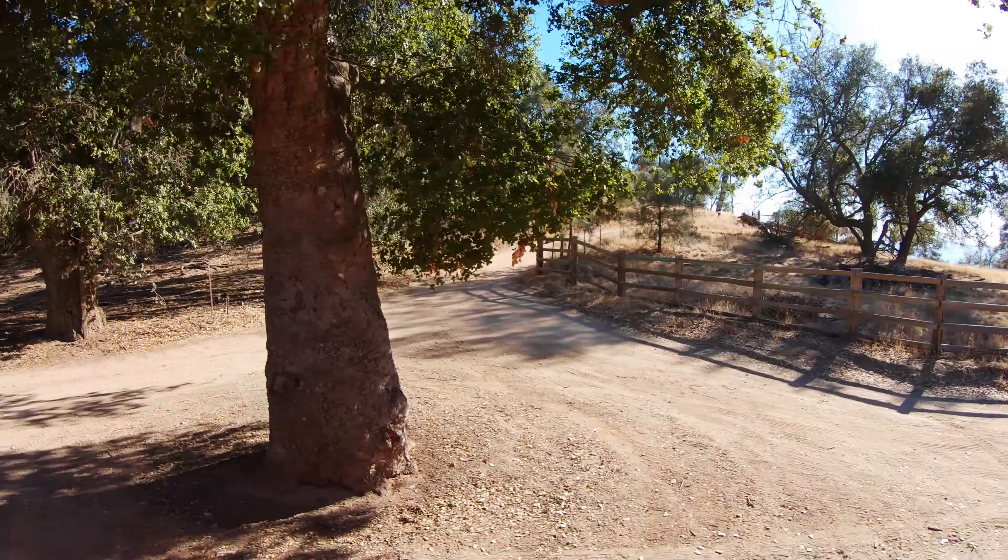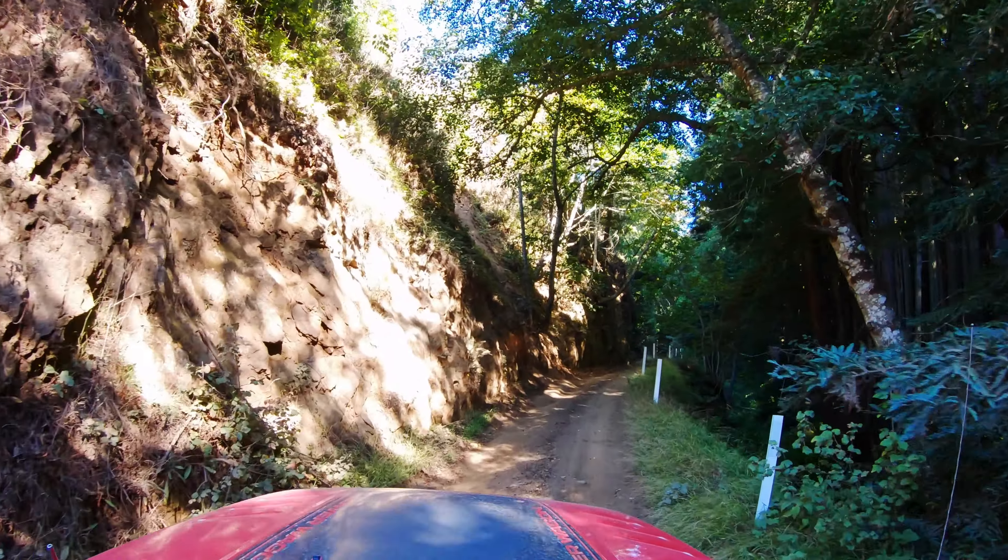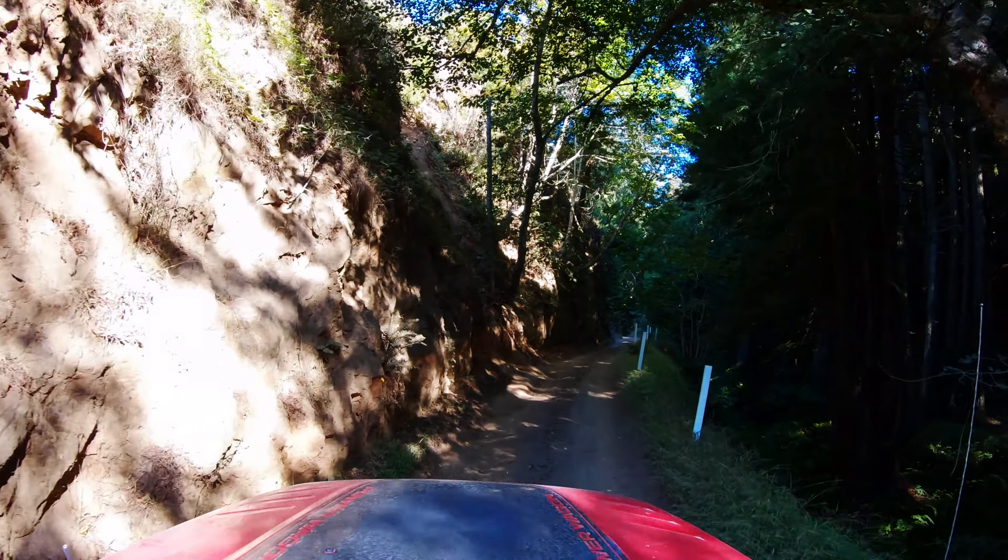Thanks for watching our five easy trails in Central Coast California video. We hope you enjoyed it, and if you did, why not give us a like — it makes a huge difference to our channel. If you have any feedback, why not leave a comment below? And if you'd like to see more of our videos, why not subscribe to our channel? Thanks so much for watching. We'll see you next time.